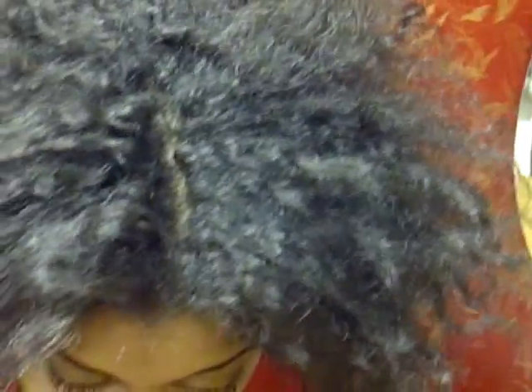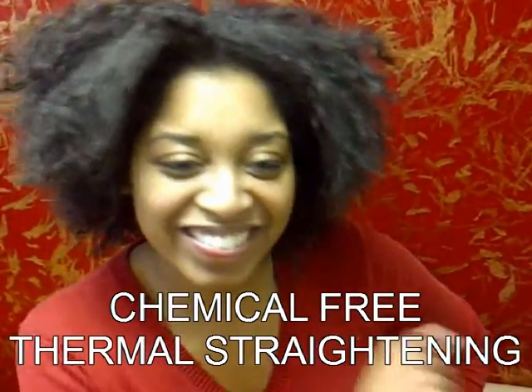We also had Diana Ross in the building — really, this is another one of our lovely clients going through transition. It's been about six months since her last relaxer, so we're looking at about four to five inches of new growth. Right now she's halfway through the process — we've completed the thermal reconstruction and we're moving forward with the straightening process at PhD Salon Elite.